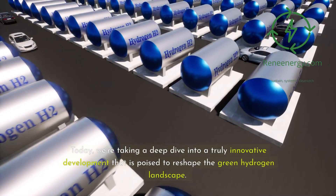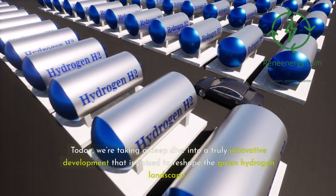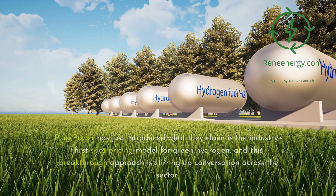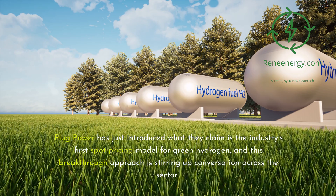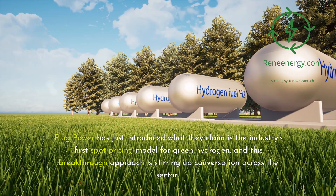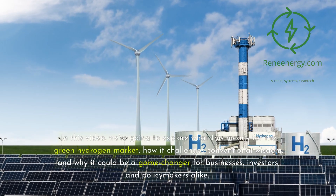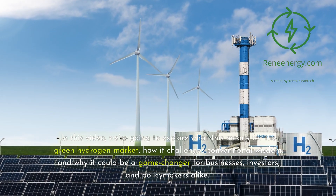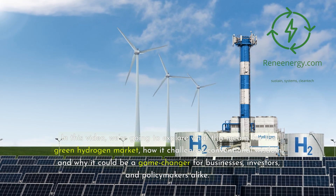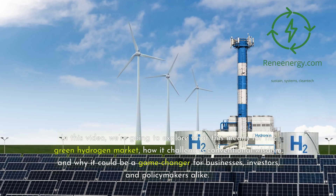Today we're taking a deep dive into a truly innovative development that is poised to reshape the green hydrogen landscape. Plug Power has just introduced what they claim is the industry's first spot pricing model for green hydrogen, and this breakthrough approach is stirring up conversation across the sector. In this video, we're going to explore what this means for the green hydrogen market, how it challenges conventional wisdom, and why it could be a game-changer for businesses, investors, and policymakers alike.